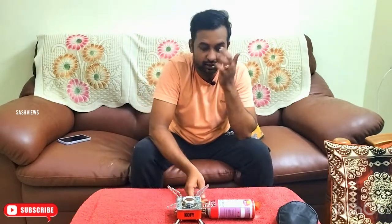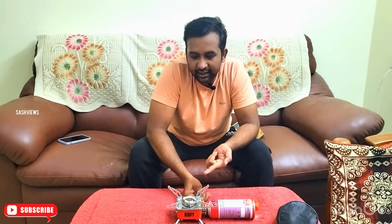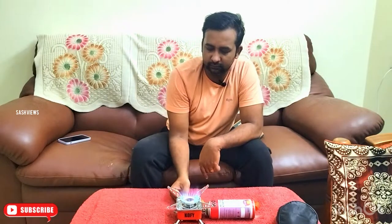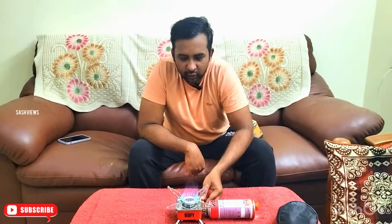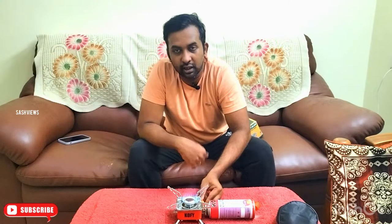Now we are going to light it up. Once we light it up, we will reduce the high flame. We can finally adjust to a low flame. Thank you very much.